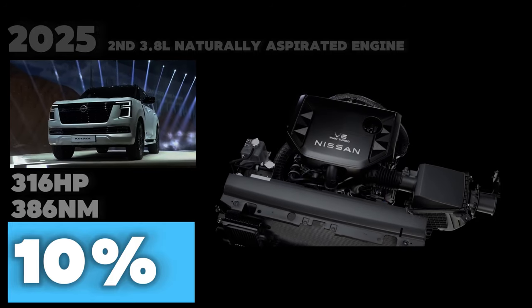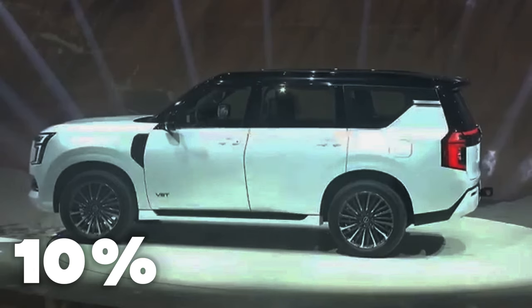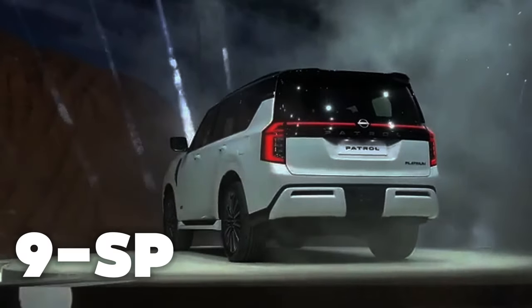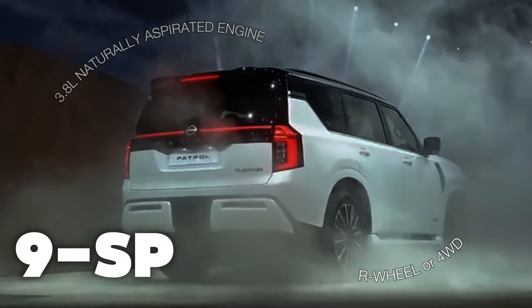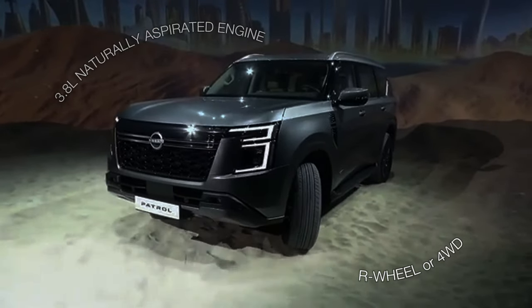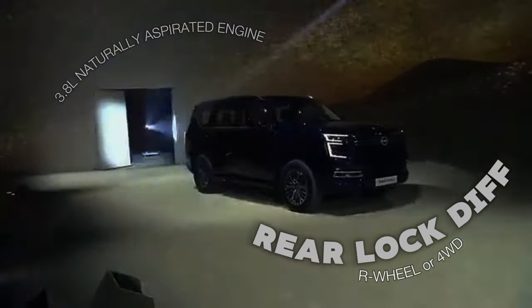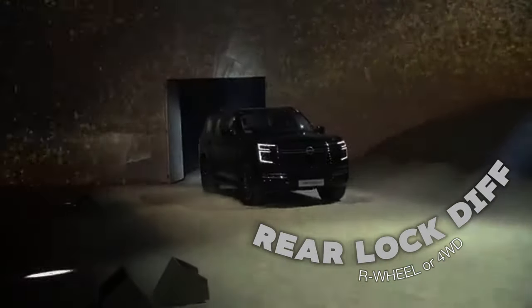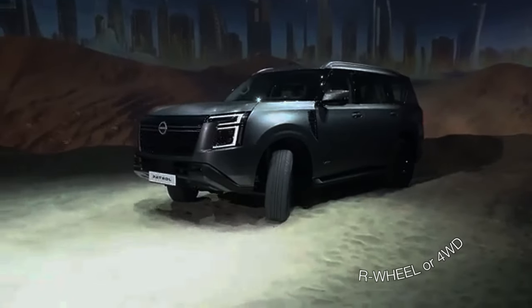Both the Armada and the Patrol are equipped with a 9-speed automatic transmission, sending power to the rear wheels or all four wheels. Nissan's full-time 4WD system can also be had with a rear locking differential, further elevating the off-road prowess of this Toyota Land Cruiser rival.